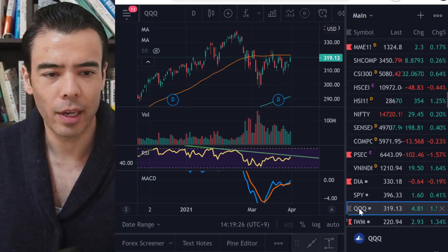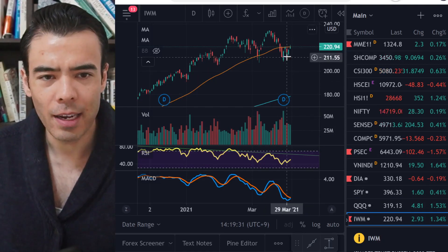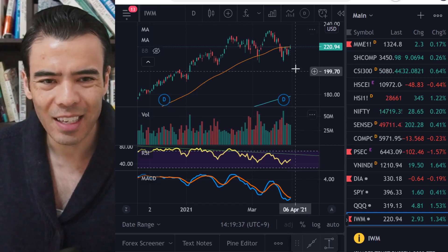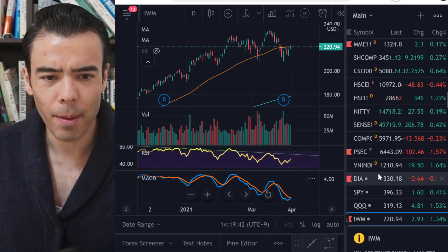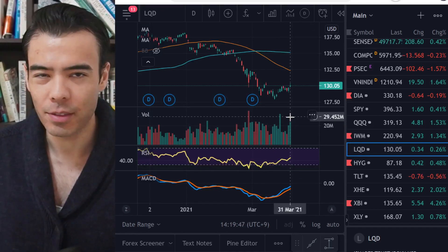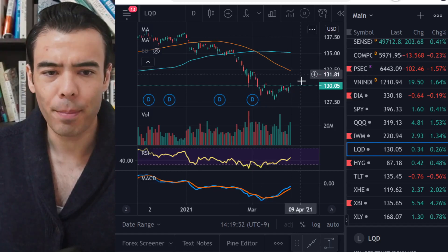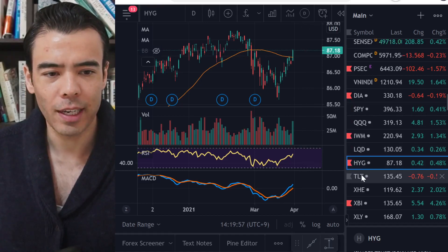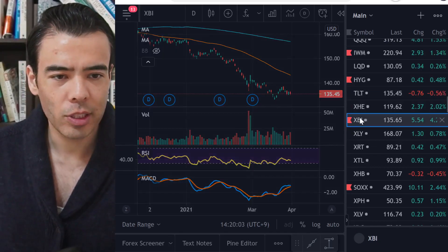Looking at the Russell today — it also had nice volume and looks like it's probably going to break above the 50-day moving average, the green line. The MACD on the Russell looks like it's going to cross as well. On LQD — investment grade bonds — there's really nice volume, and I still think this is a juicy buy. The high-yield bond sector is also going up. TLT, the U.S. Treasury market, however, continues to go down.